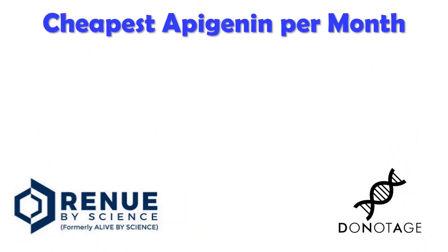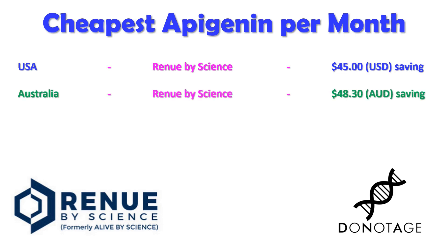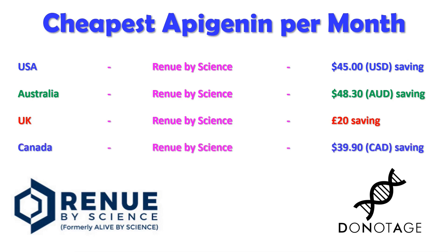Taking a final look at the price and the savings over a month depending on where you live: In the USA, Renew by Science is $45 a month cheaper than DoNotAge.org. In Australia, Renew by Science is around $48.30 Australian a month cheaper. In the UK, Renew by Science is about £20 cheaper. In Canada, Renew by Science is about $39.90 Canadian a month cheaper than DoNotAge.org.